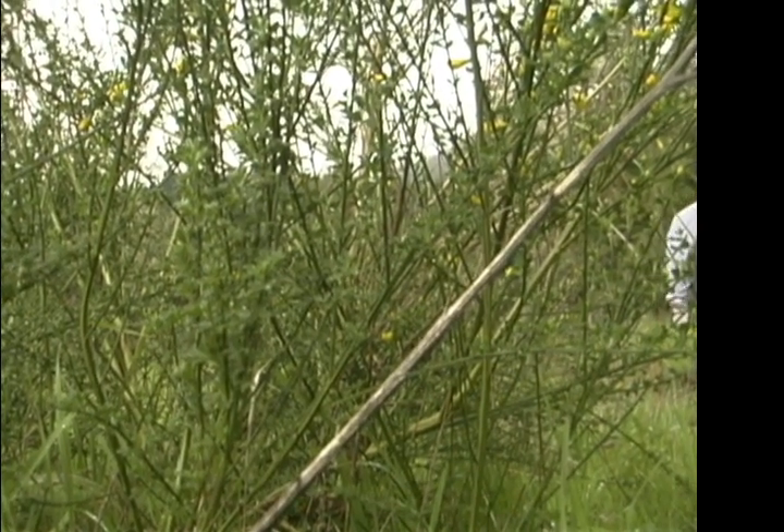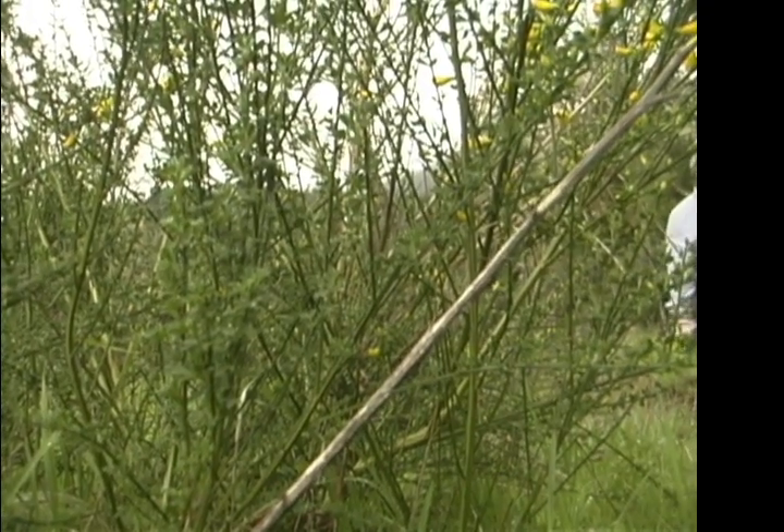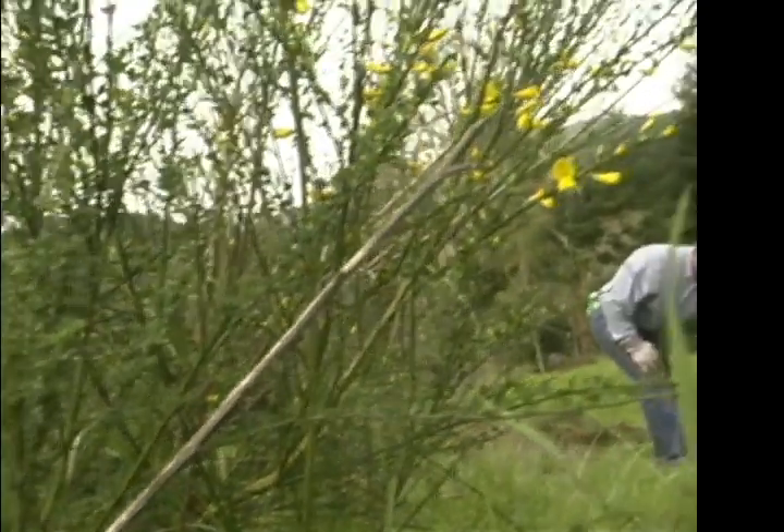When they shade the ground and capture all the light and don't allow other plants to get a start, a stand like this would stay in place for perhaps 15 or 20 years or something like that.